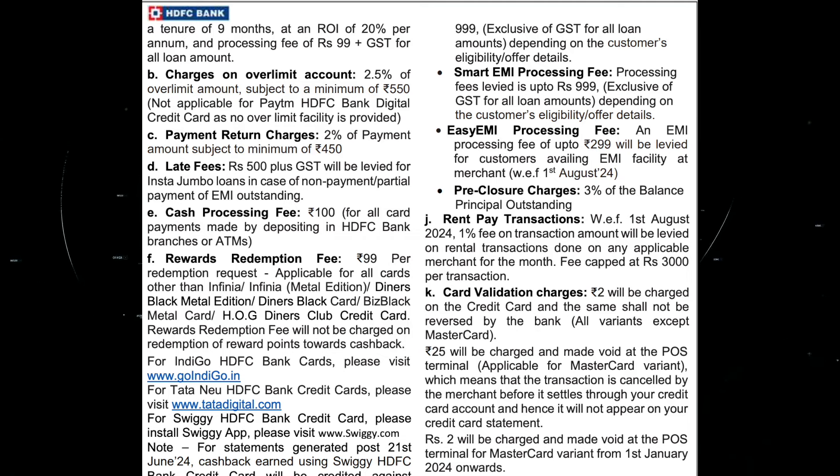Reward point redemption is ₹90 plus GST. For EMI processing, it is ₹290 plus GST. Pre-closure charge is 3% plus GST.